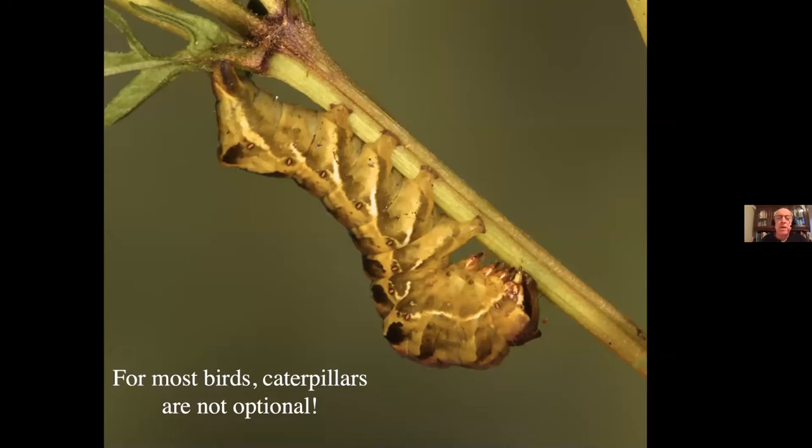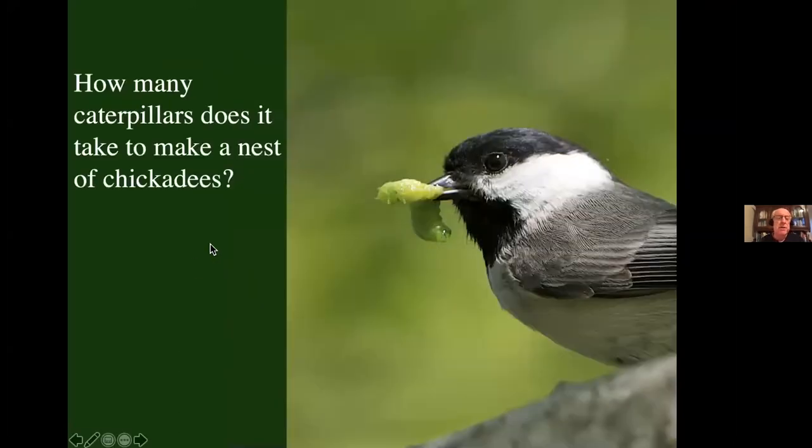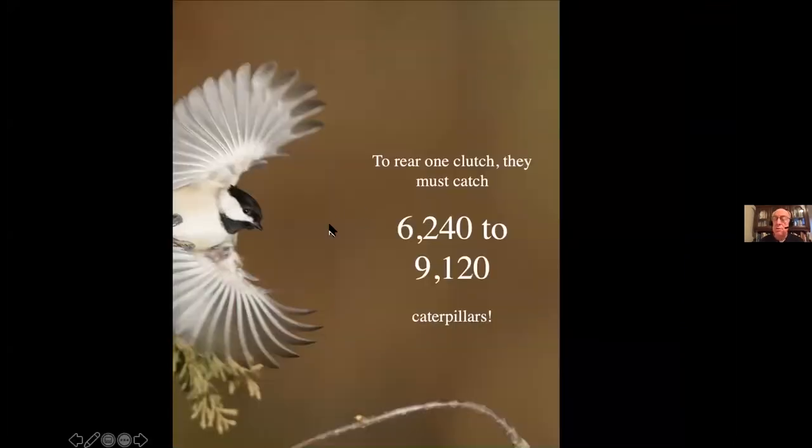Let's accept that birds need caterpillars. The next question is, how many? It takes thousands — 6,000 to 9,000 caterpillars to make one clutch of chickadees, just to get them to the point where they leave the nest. Once they leave the nest, the parents continue to feed them caterpillars for another 21 days. So you're really talking about tens of thousands of caterpillars to bring one clutch of a bird that's a third of an ounce through to maturity. And if you want chickadees breeding in your yard, you've got to have that many caterpillars in your yard, because they're foraging about 50 meters from the nest — they are not flying five miles down the road to the nearest woodlot.